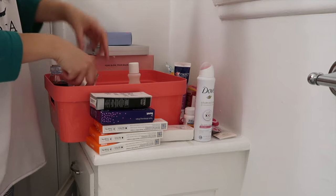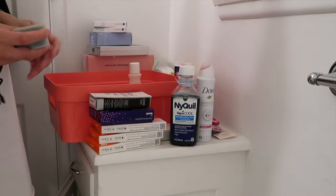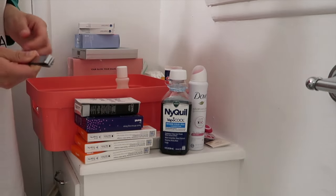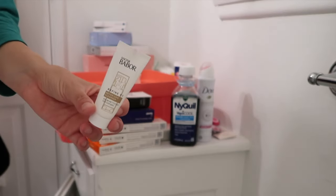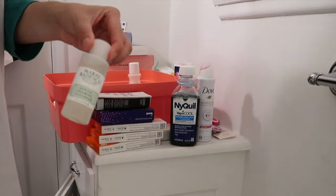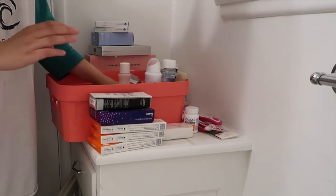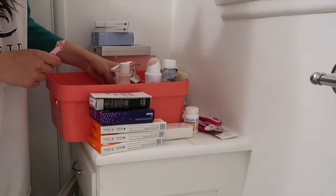Extra toothpaste. A giant NyQuil — I didn't even know I had all this. Contac — keeping. Oxygen reader for your finger — you just stick your finger in and it reads your oxygen — keeping. Extra ibuprofen — keeping. More ibuprofen — keeping. Nail clippers — I was actually looking for this — keeping. Travel size cleanser — keeping, I'll put it with my travel size stuff. Same with this gentle foaming cleanser. A face mask I'm going to toss — it's pretty old. An extra tongue scraper. I'm going to put everything to the side for now and reorganize once I get brand new bins, but I just wanted to separate what I want to keep and what I don't.